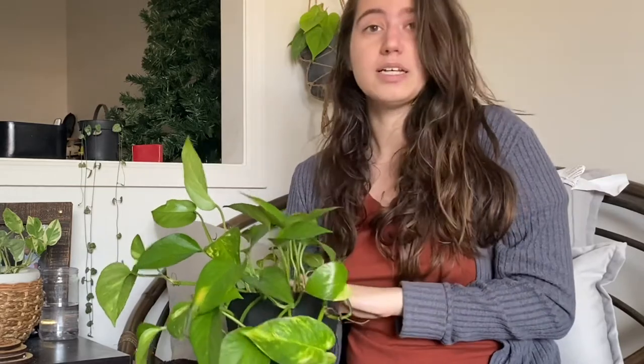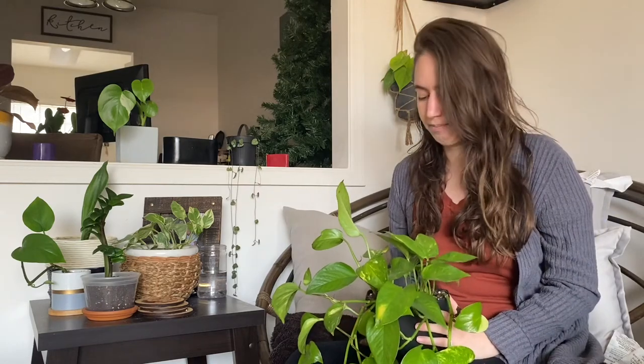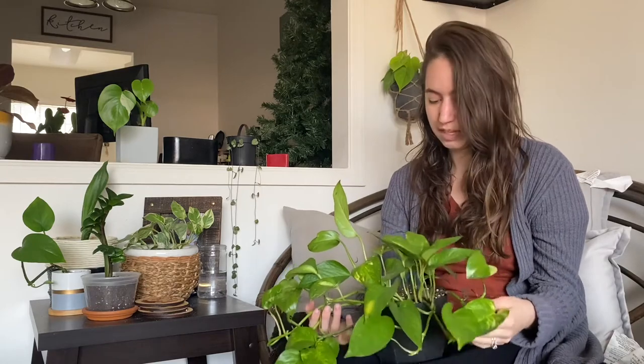You can find golden pothos very frequently at big-box stores like Walmart, Lowe's, and Home Depot — I've even seen them at Publix — as well as local garden shops. They're usually very affordable: large hanging pots run between $10 and $15, and smaller pots can be around $5. If you can't find one and want one, let me know and I'll propagate one for you.